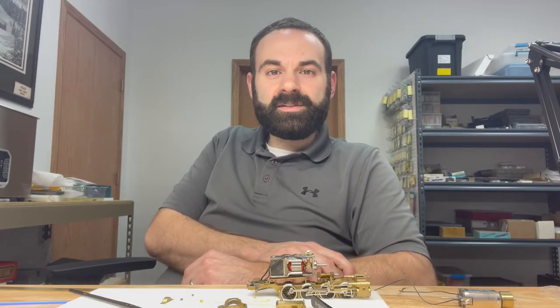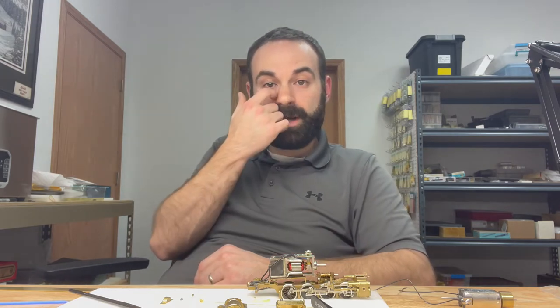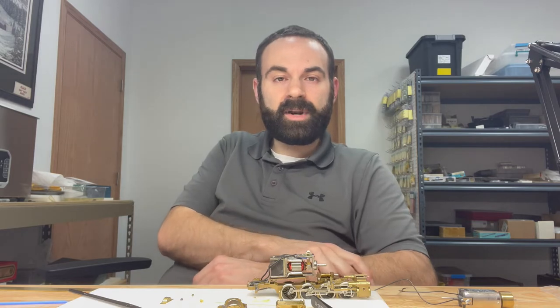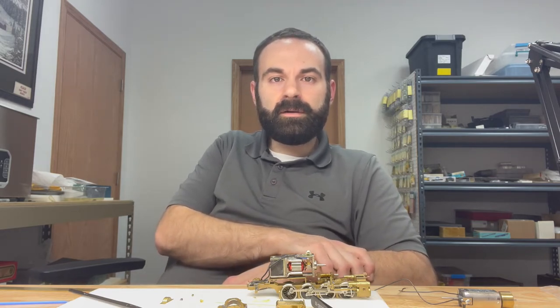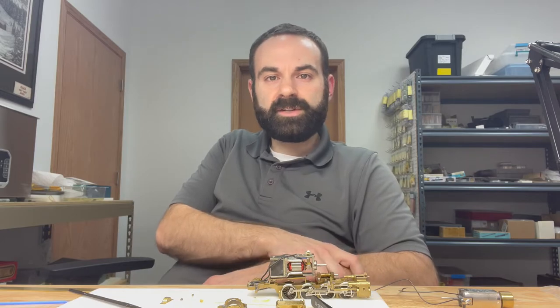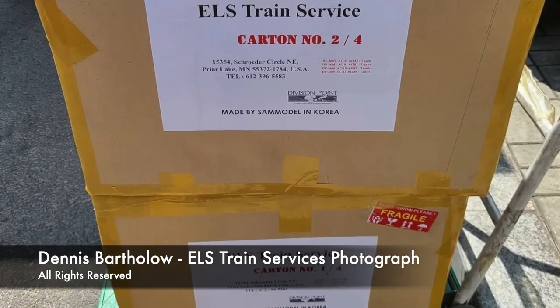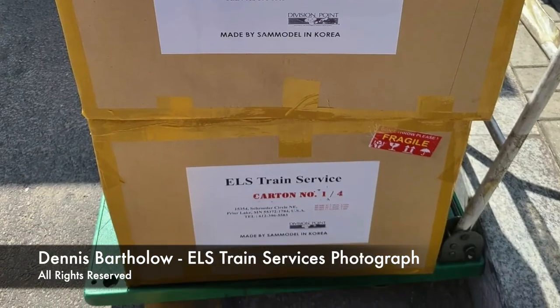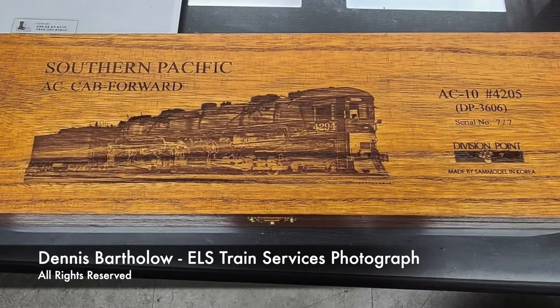The first project we're going to touch on is the Division Point cab forward project. As we mentioned in our posts on our Facebook page, those models are in transit now from Korea up to the inspection folks at ELS Train Services. Dennis Barlow, a great friend of ours, is going to take a look at those models, inspect them, make sure they're in good shape, and then they will be sent out to customers — not only mine and his, but every other dealer out there.